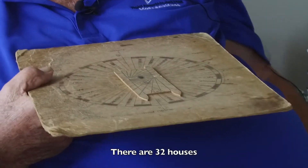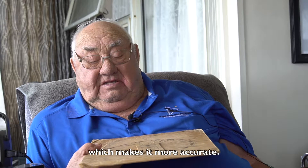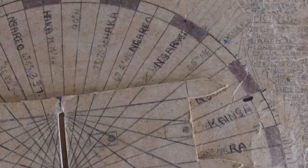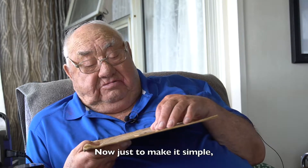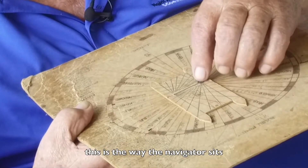The 32 houses, which makes it more accurate. See, these are the stars here, the names of the stars, and where they are actually marked now — just to make it simple, this is where the navigator sits.